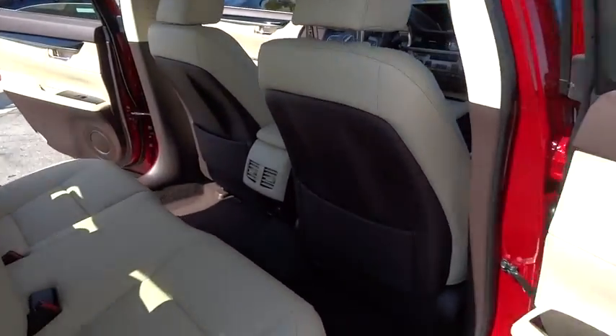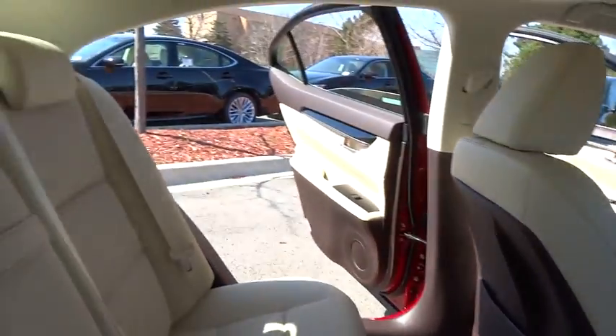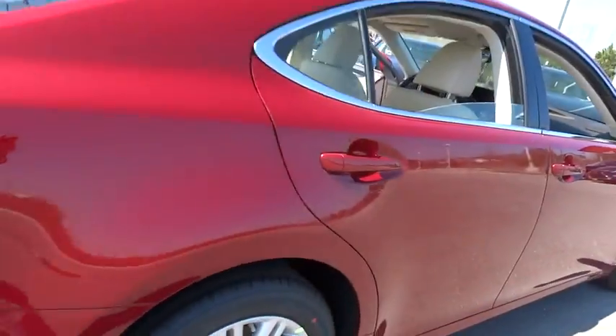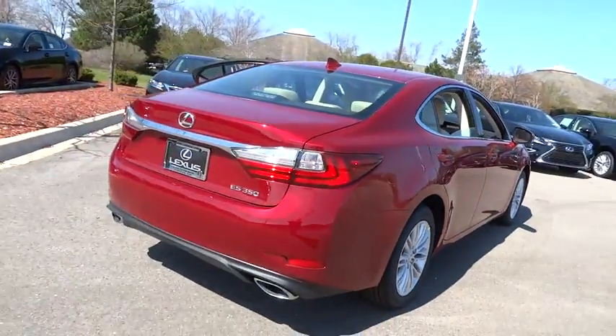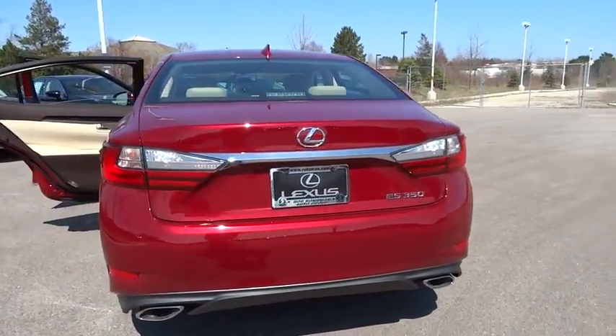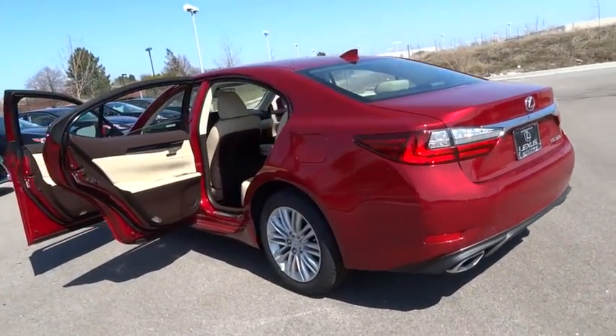Here are some of this vehicle's great options: backup camera, stability control, power passenger seat, keyless entry, traction control, anti-lock braking system, steering wheel audio controls, leather wrapped steering wheel, moonroof, Bluetooth, power steering.